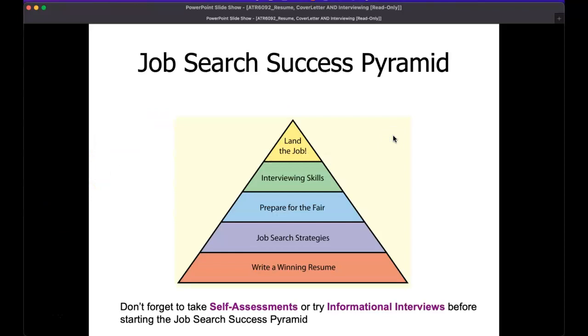When we look at this job success pyramid, we can see the top as being the most successful component — actually getting your job in athletic training. For those who want to apply to PT school, medical school, PA school, or any other program, it would be getting into the graduate school of your choice. At the top of this pyramid is landing the job, but we have to start somewhere. It starts with writing a resume that will get you hired, and I would add writing a cover letter as well.